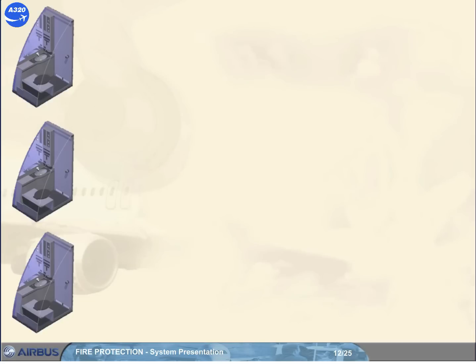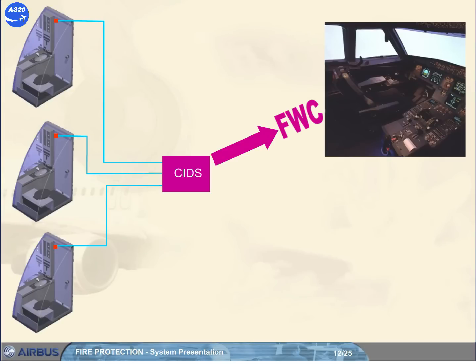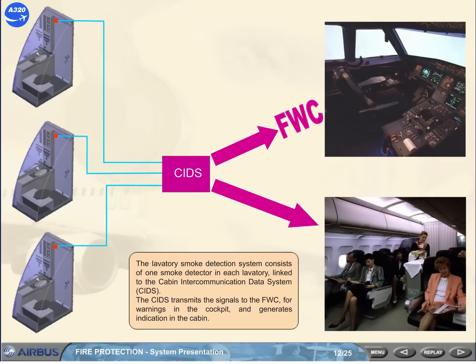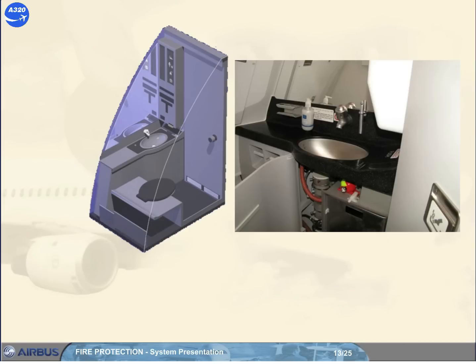The lavatory smoke detection system consists of one smoke detector in each lavatory, linked to the cabin intercommunication data system (CIDS). The CIDS transmits the signals to the flight warning computer for warnings in the cockpit and generates annunciation in the cabin. In addition, each lavatory waste bin has an automatic fire extinguishing system.